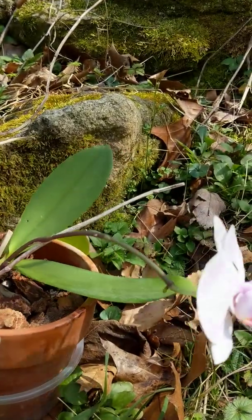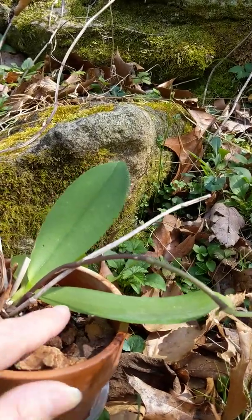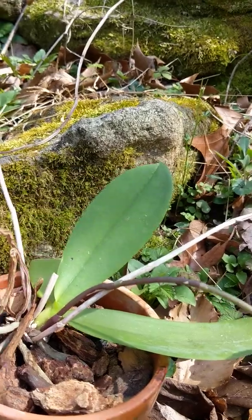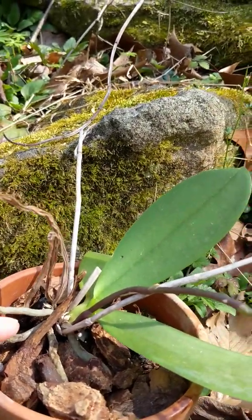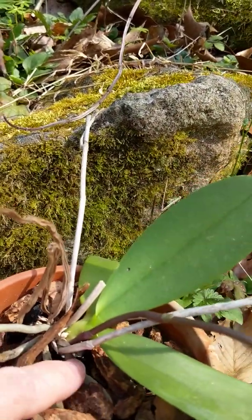If we turn it sideways, we can see that there's a stem and there's one, two, three leaves. And here is one of its roots. It's going the wrong way. And down here you can see there are other roots going down into the ground.